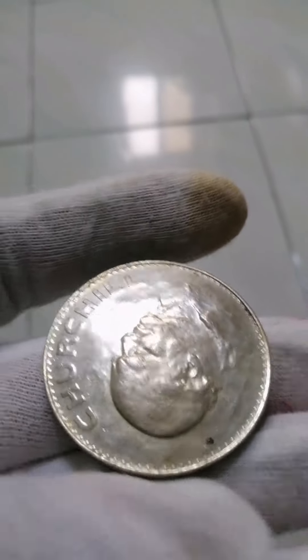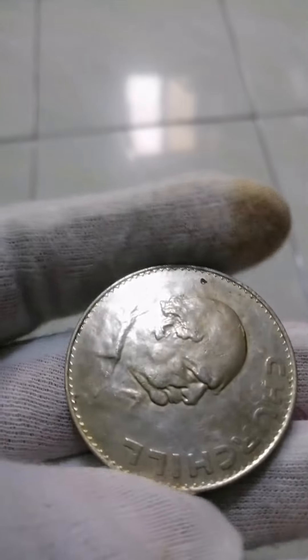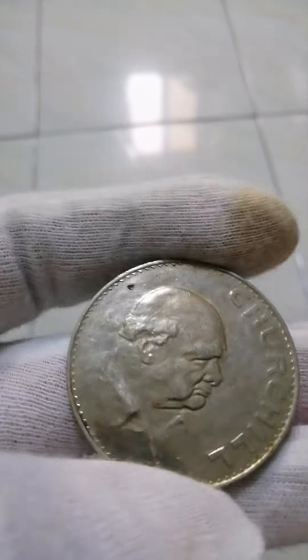Diameter: 38.61 millimeters. Thickness: 3 millimeters. Shape: round. Technique: milled. Orientation: medal alignment.